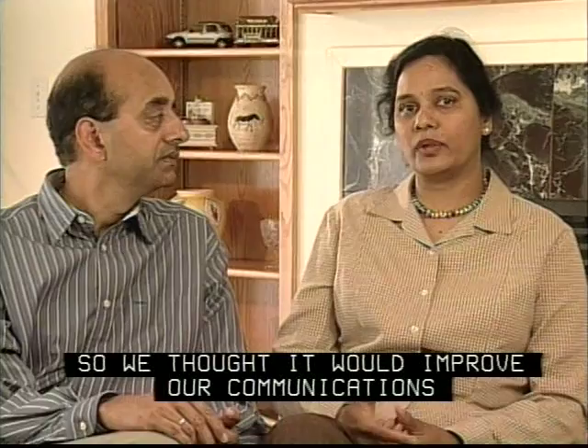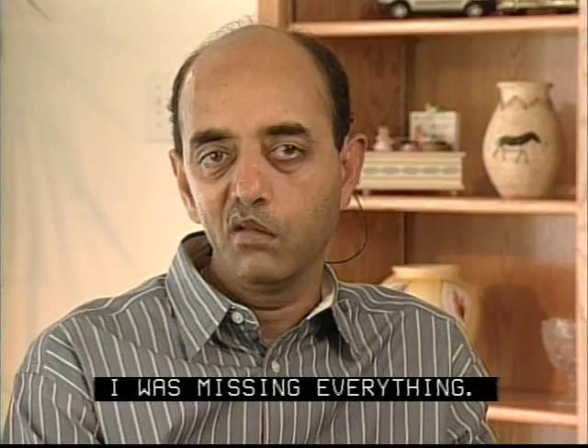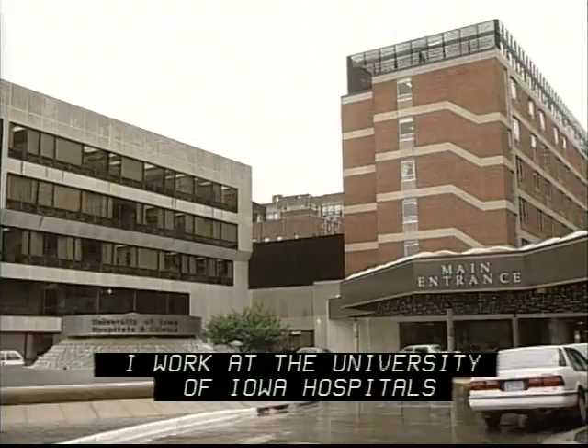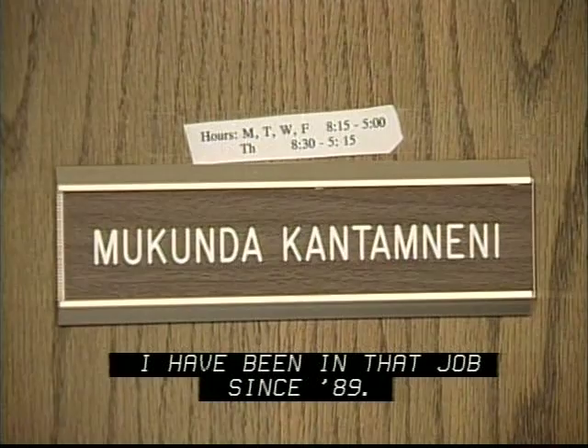It was very difficult for me to handle the classes — I was missing everything. So she used to go with me to the classes and write the notes for me. At home, she used to sit and write everything. It was a challenging job. I graduated in 1985. I worked at the University of Iowa Hospitals in the Department of Otolaryngology under cochlear implant projects. I have been in that job since 1989.